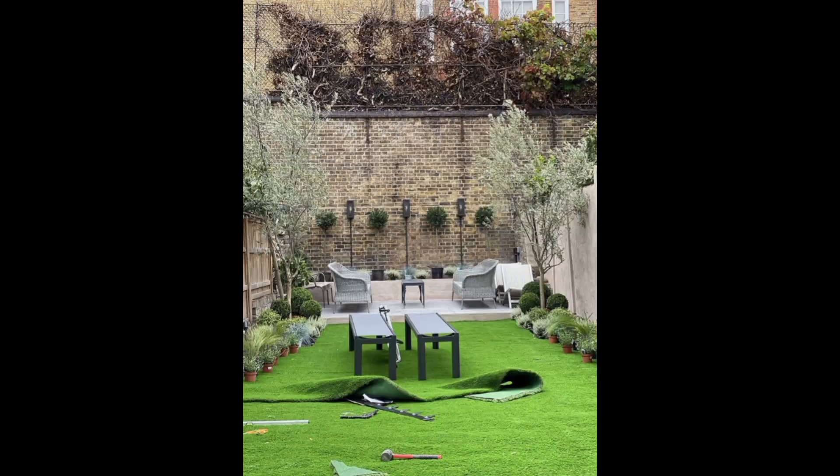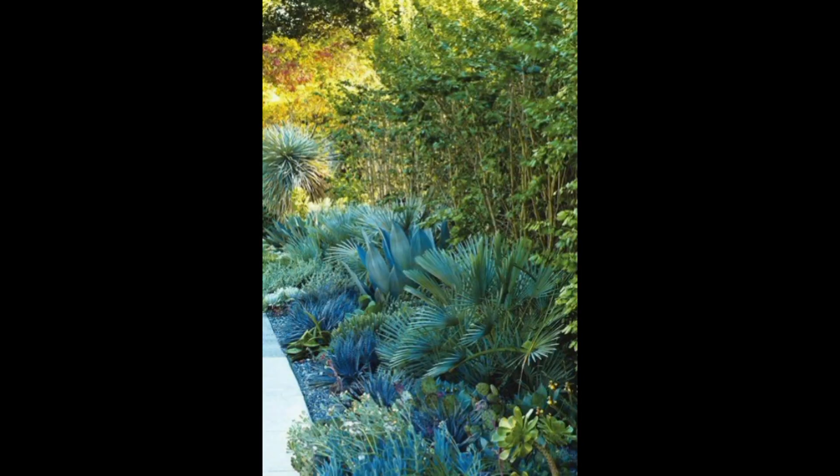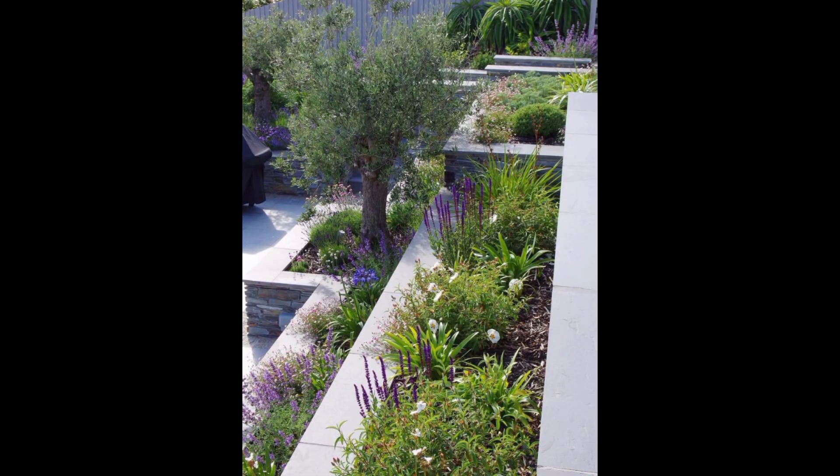Create a gravel garden with carefully chosen plants in clusters, mimicking the rugged landscapes of the Mediterranean. Incorporate aromatics by planting aromatic herbs like thyme and sage along walkways to release their delightful scents as you pass by.